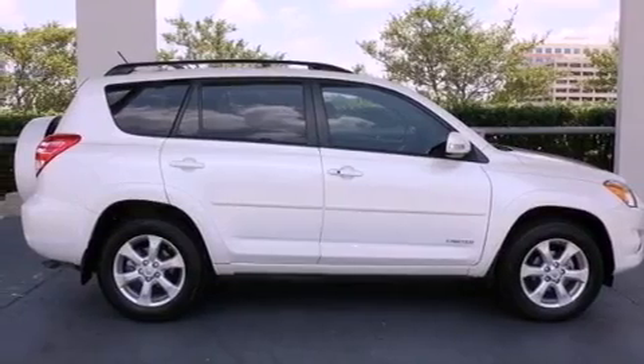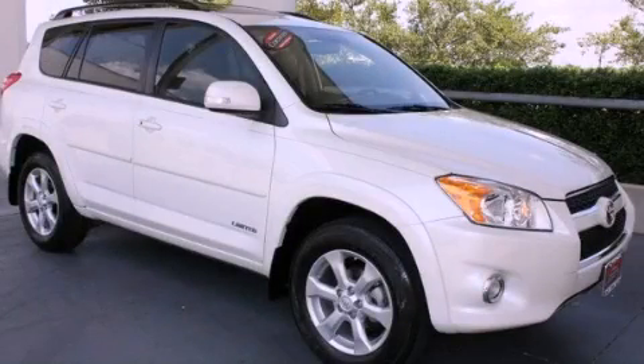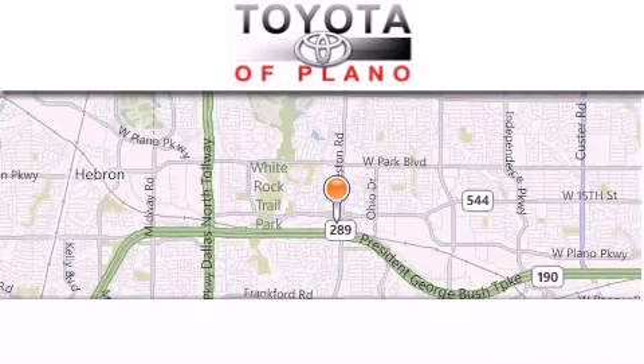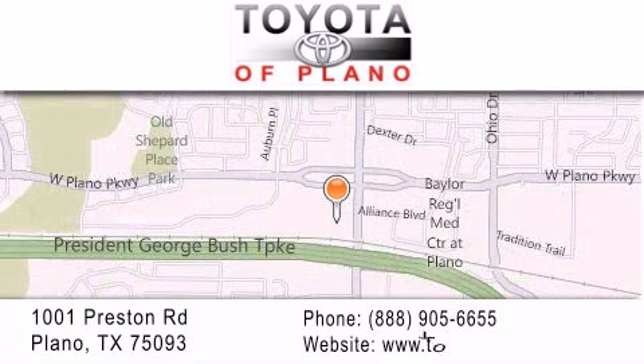We hope you found this video informative. Please contact us today. Toyota of Plano is located at 1001 Preston Road in Plano. Our goal is to exceed all of your expectations to ensure that you'll return for future visits.